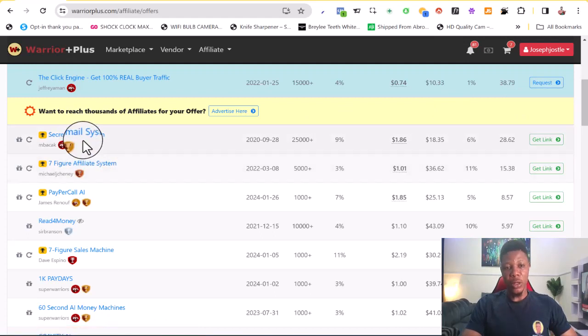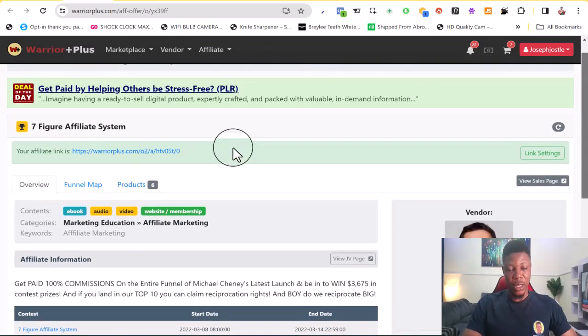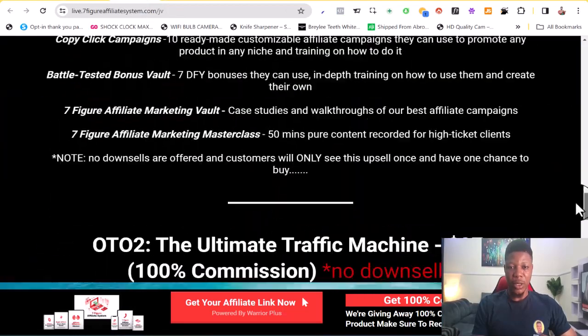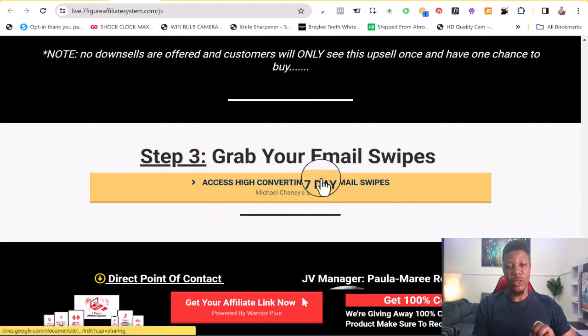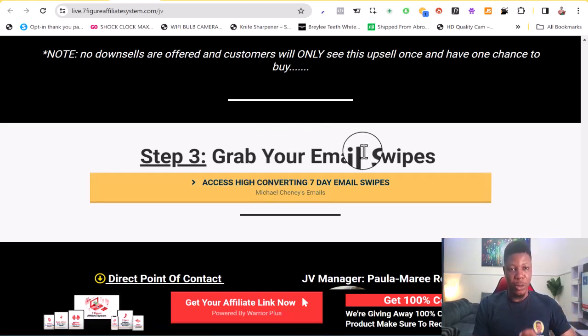Another thing you want to check out for is email swipes. If you click on Seven Figure Affiliate System you need to scroll down — you have to request approval to get your affiliate link. Once you've been approved, click on 'View JV Page' and it will take you to a page where you get resources to promote the product. What we want is the email swipes section — each of the three products I recommend provides email swipes, which is why I recommend them.